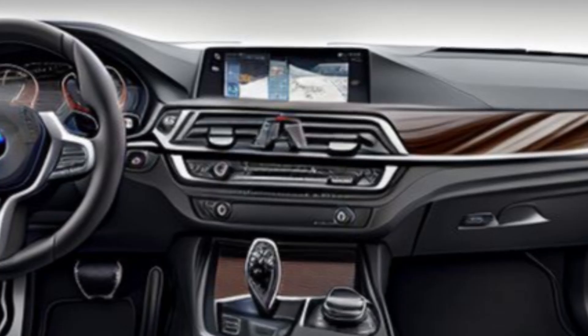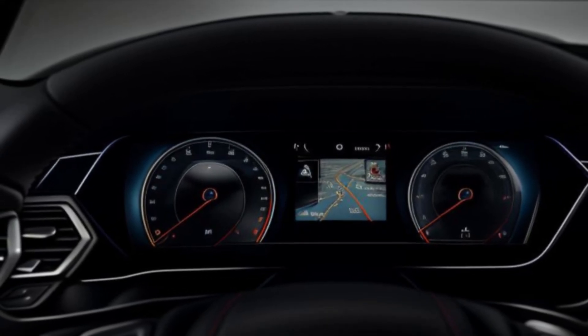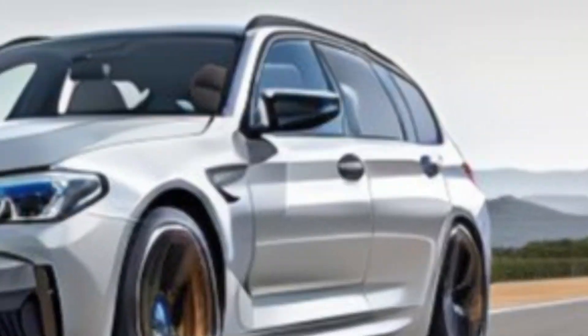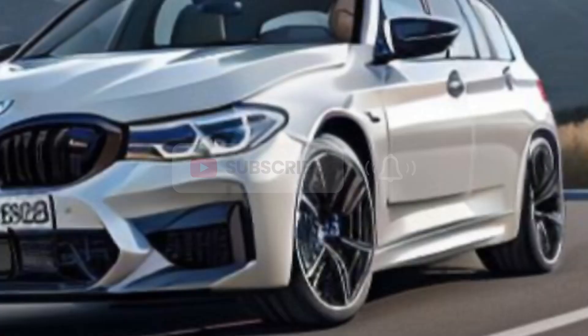As with all new BMWs, the 2025 M5 Touring comes loaded with advanced technology to enhance both driving and connectivity. The vehicle is expected to feature BMW's latest iDrive 8 infotainment system, displayed on a large curved touchscreen. Wireless Apple CarPlay, Android Auto, and a premium sound system ensure an immersive in-car experience.